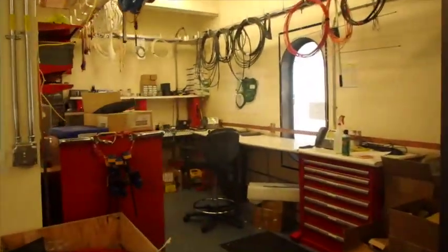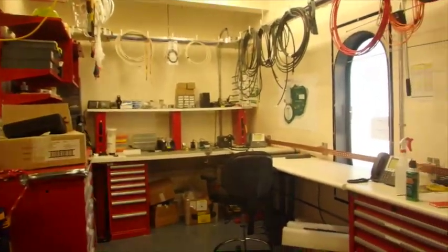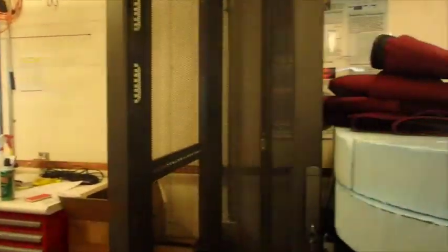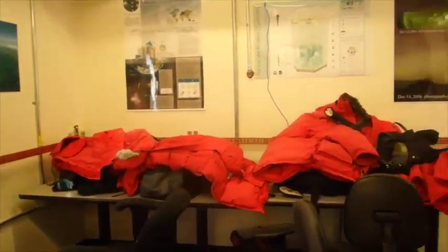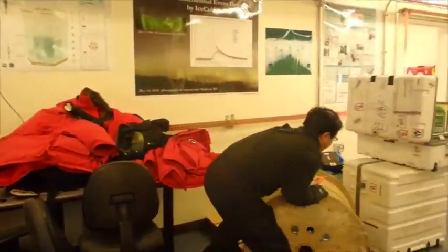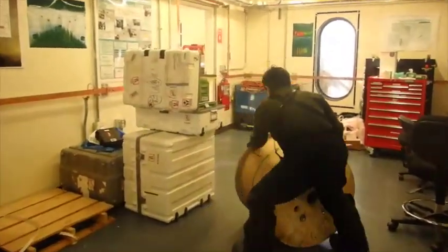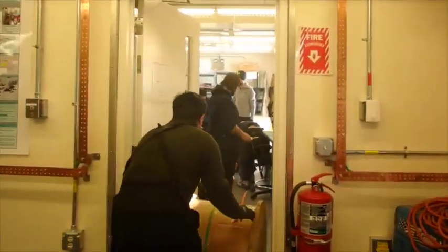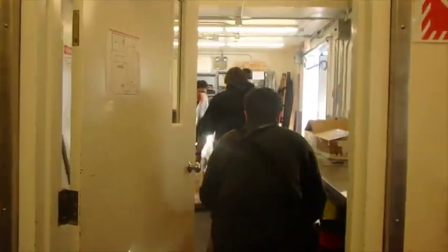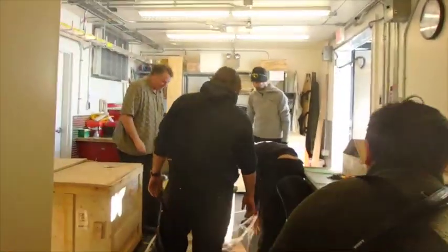This room right here is the work area — a few more tables and working stations over here. You can see Keechee is moving some of our cables into the cargo area. Right now, the team is working on unpacking all of the boxes since we just got here.